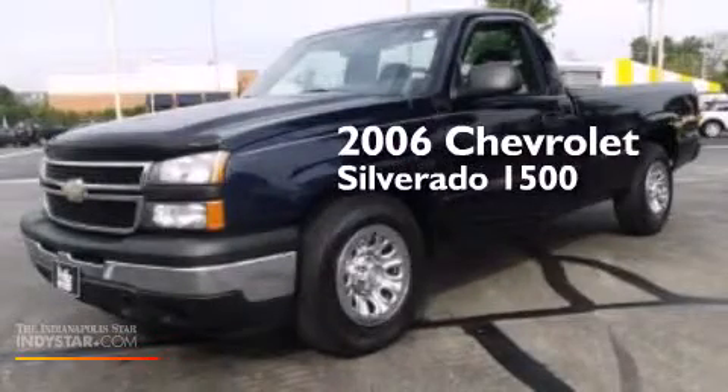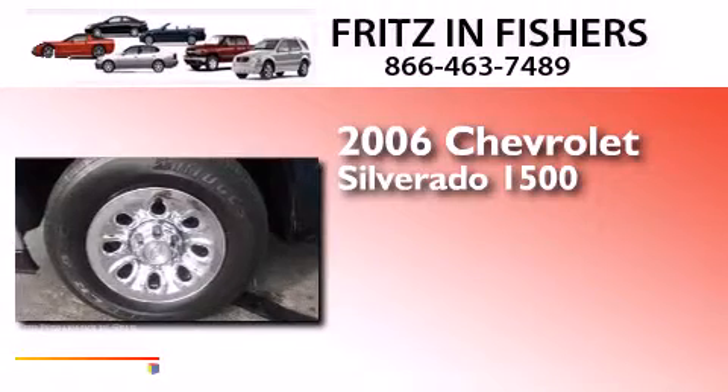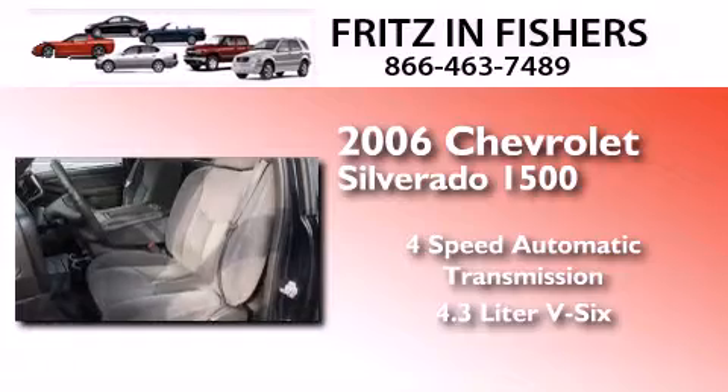This is a 2006 Chevrolet Silverado 1500. This truck has a 4-speed automatic transmission and a 4.3-liter V6.